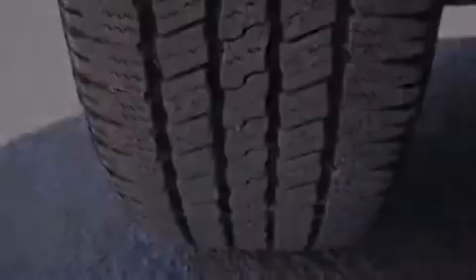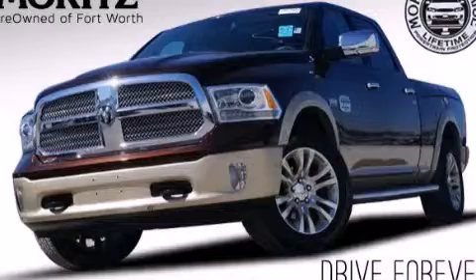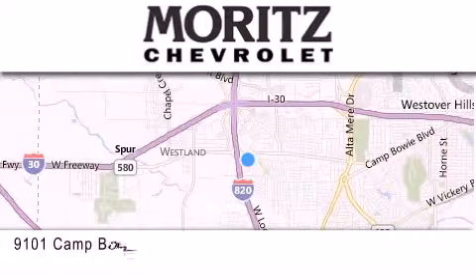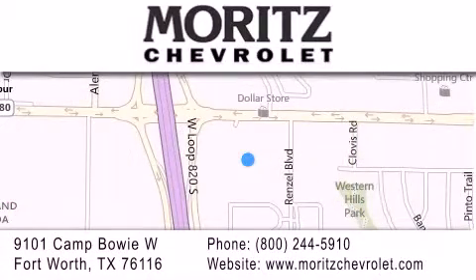Contact us today to schedule your opportunity to see this automobile in person. Thank you for considering Moritz Chevrolet for your next luxury vehicle. If you have any questions, please visit our website, give us a call, or stop by our dealership located at 9101 Kent Bowie West in Fort Worth.